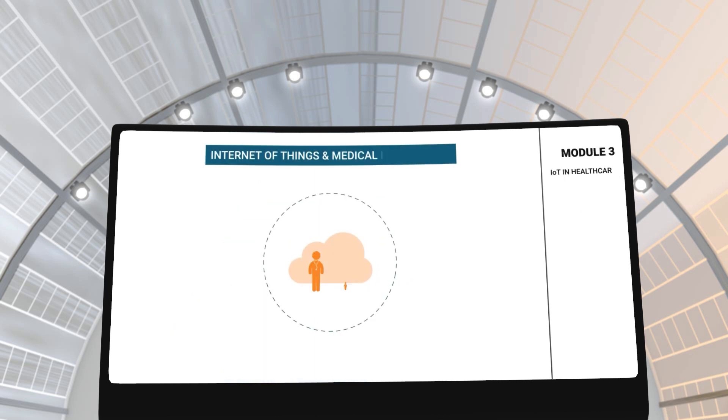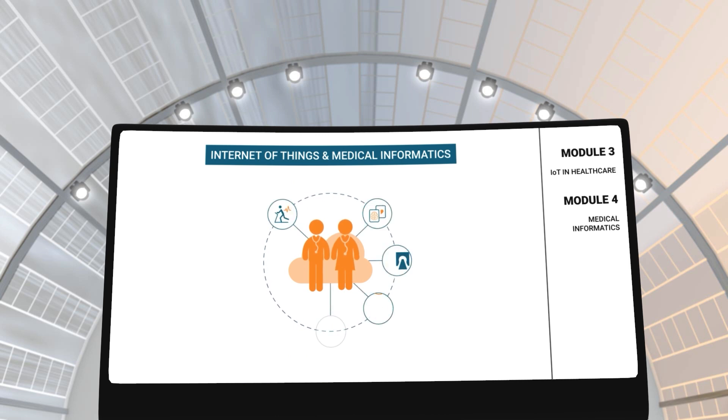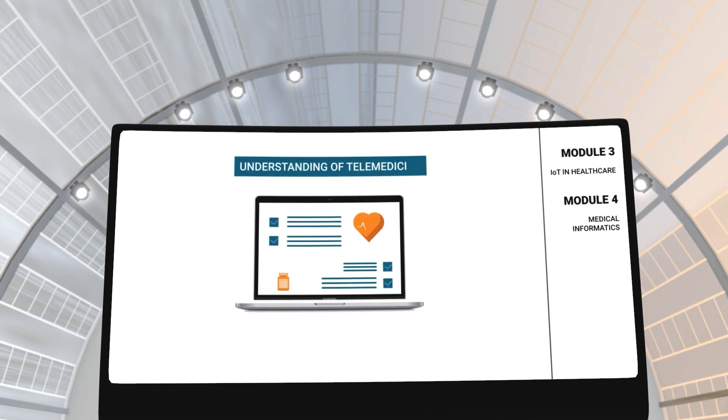In modules 3 and 4, you will gain an understanding of IoT and medical informatics in the healthcare industry. These modules will give you an in-depth understanding of IoT applications, telemedicine and how it is used to transfer medical records between medical professionals, departments and hospitals.